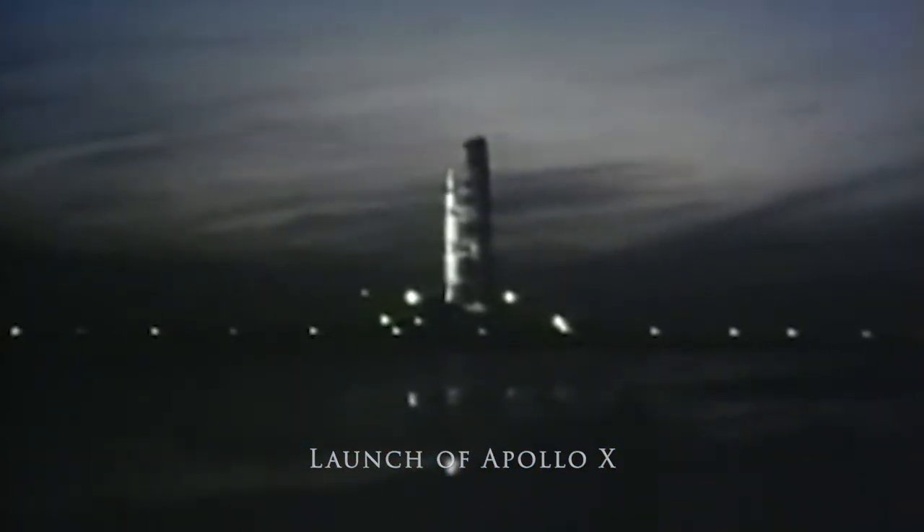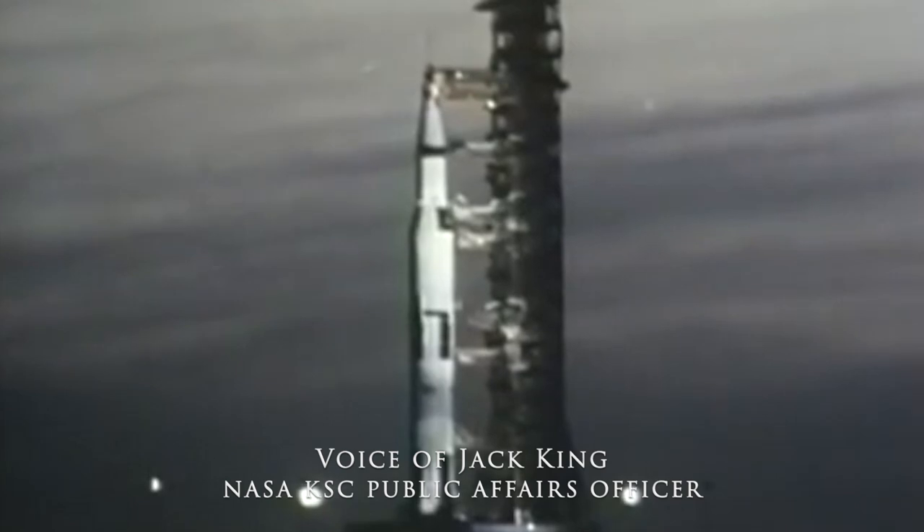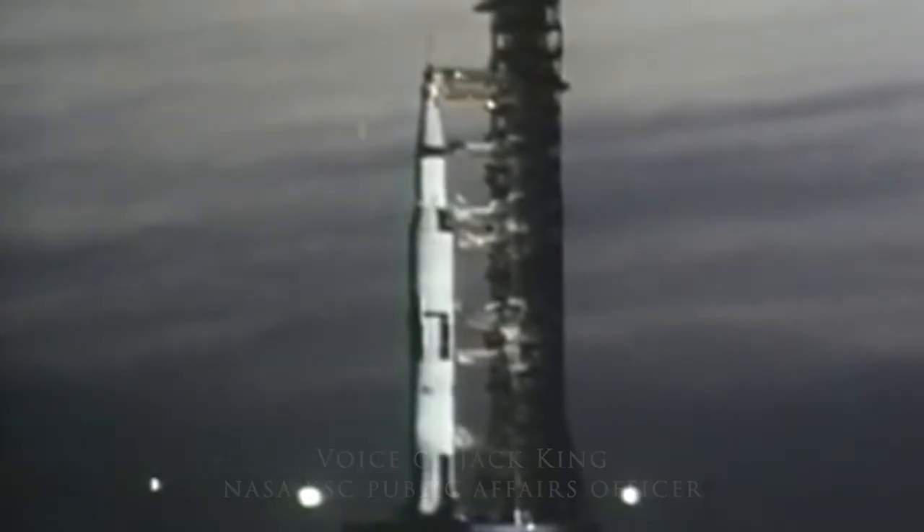We'll go on internal power with the launch vehicle at the 50 second mark. At 17 seconds the guidance system goes internal. This is guidance reference release. We already have the proper flight azimuth in. Now 90 seconds and counting.